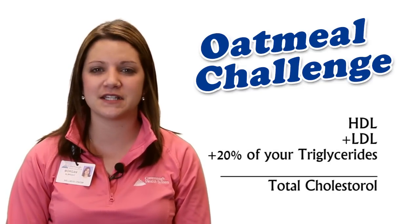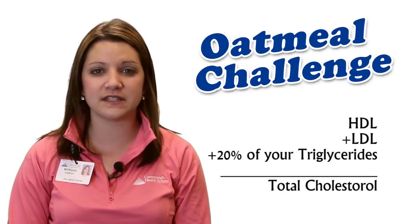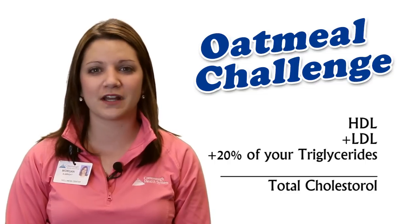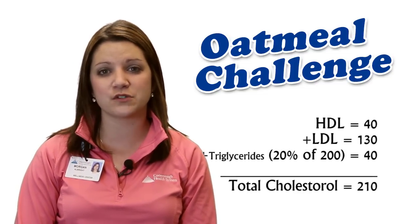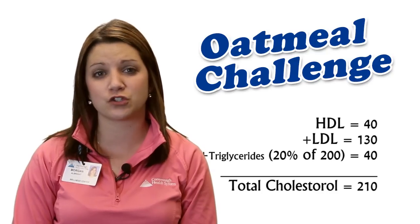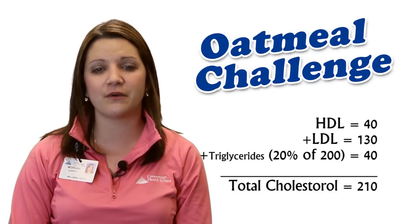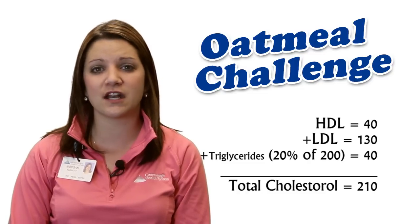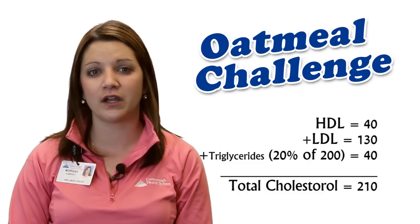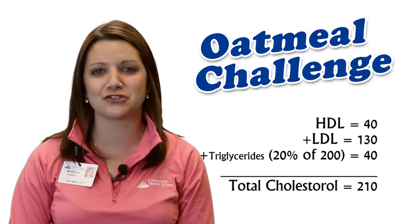Total cholesterol is calculated by taking your HDL plus your LDL plus 20% of your triglycerides. For example, if your HDL was 40, your LDL was 130, and your triglycerides were 200, adding your HDL and LDL together is 170, plus 20% of your 200 triglycerides score would make your total cholesterol 210.